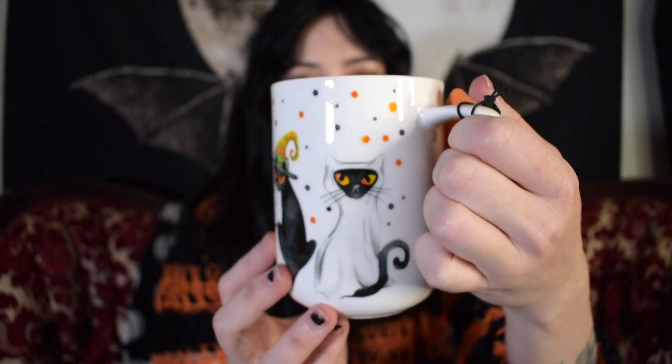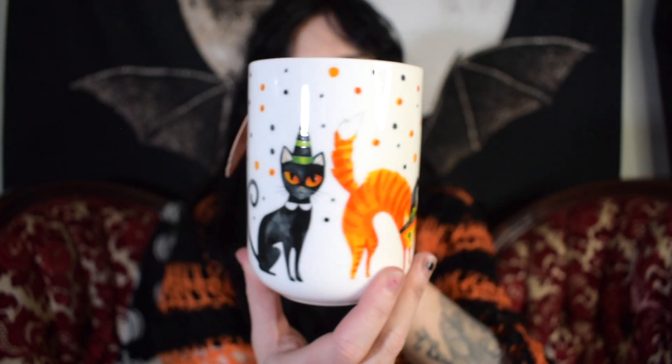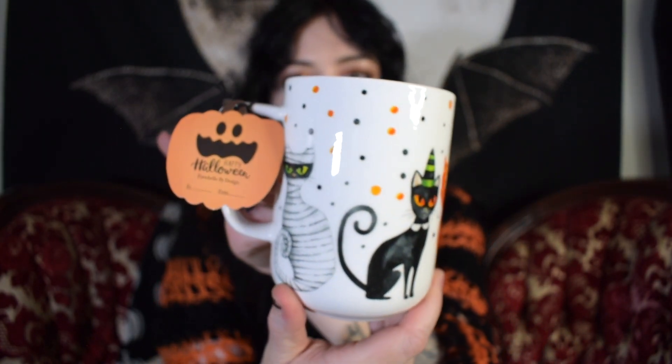I believe that's all of my Disney mugs that are Halloween or gothy related. Let's move on to the Portobello brand of mugs. I have quite a few of those. I got this cat one — it's more of a cylinder shape — with different cats wearing spooky outfits. The inside is just white.